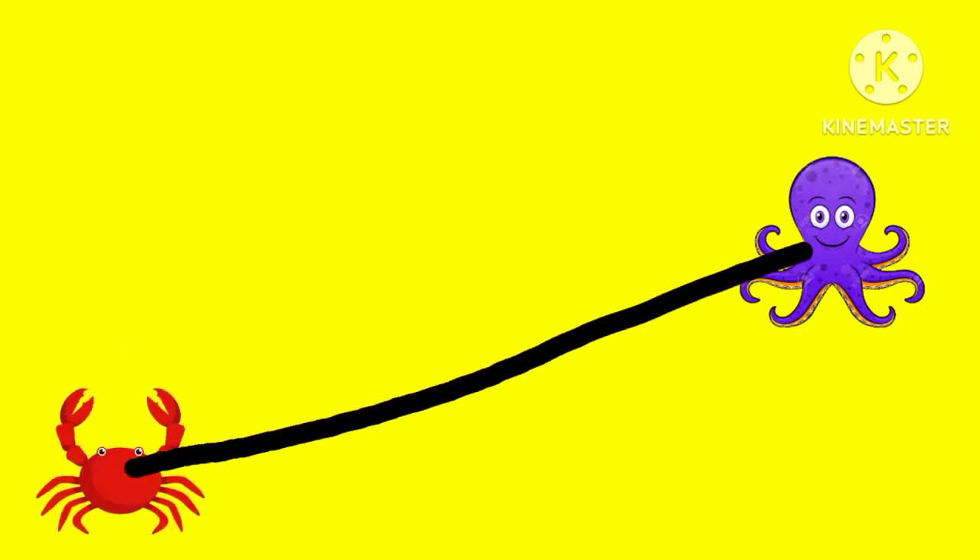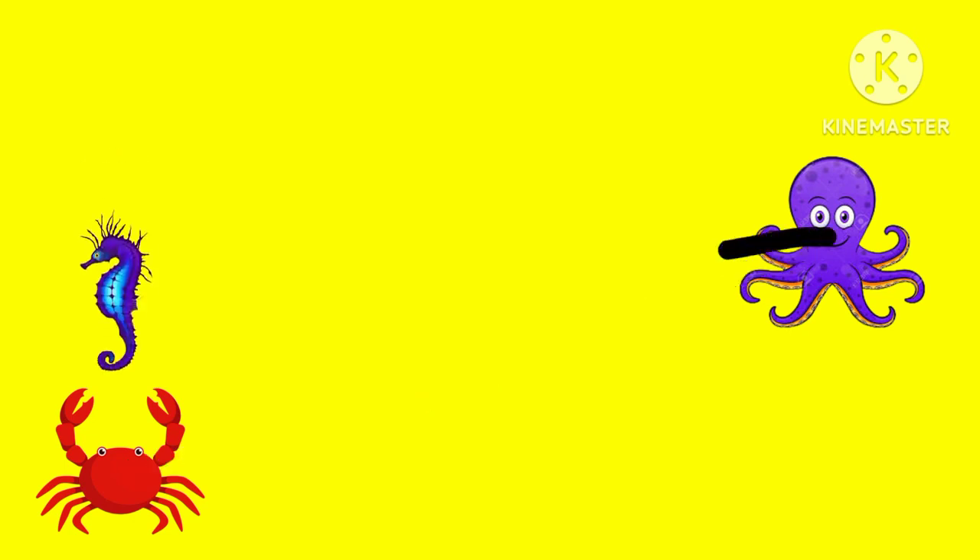Does this animal match? It has lots of legs, but it's not the same animal. Does this animal match? It's bright purple, but it's not the same animal as this one.